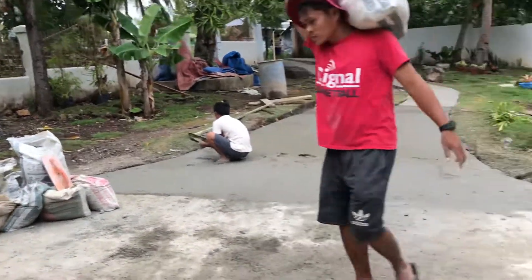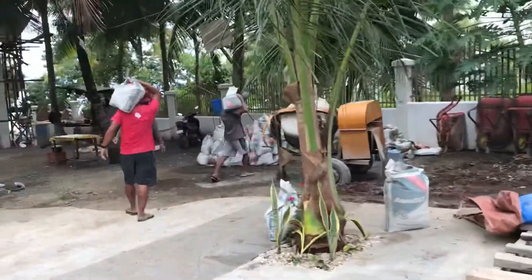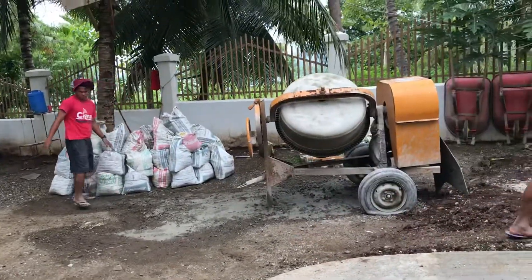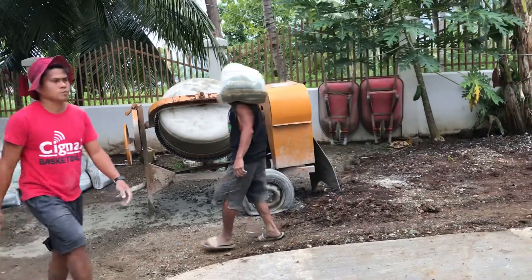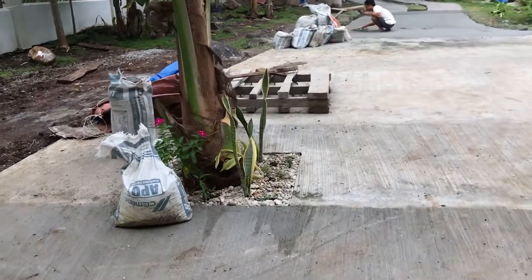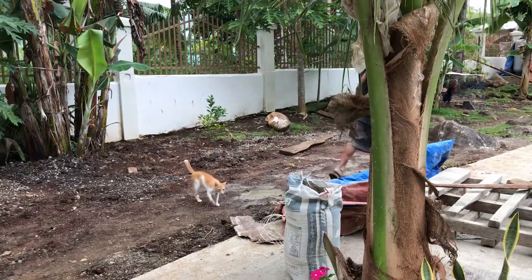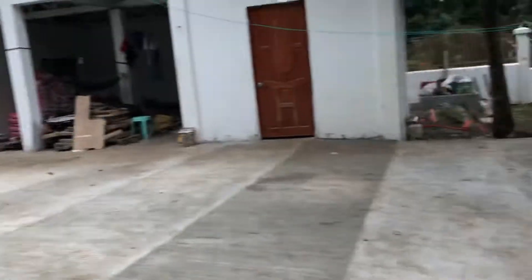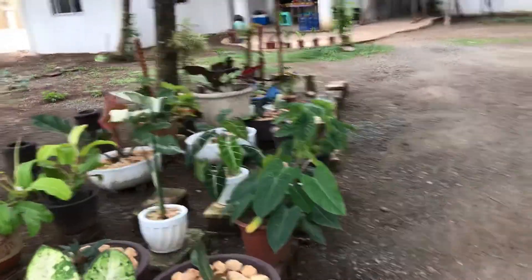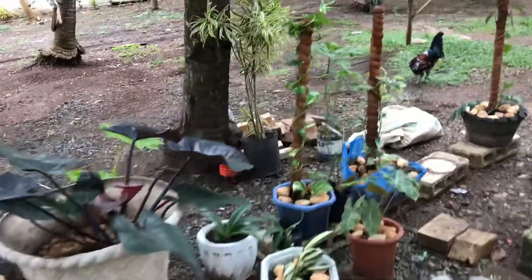They left all the extra sand and gravel on the side. These guys just leave it there — it's awful. There's my little plant here. There's an incoming storm, so the plants I collected I put inside the house. This one will be fine though.